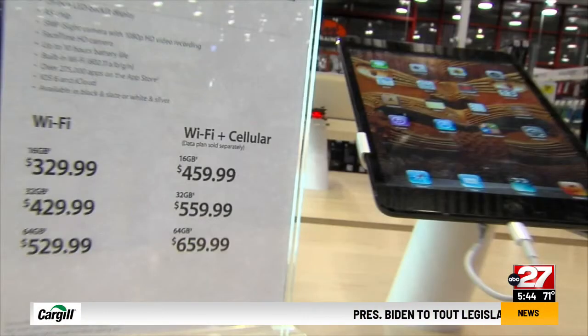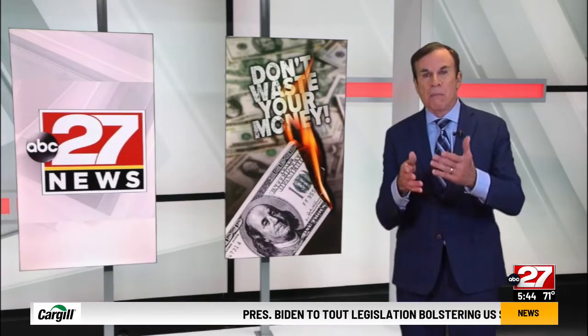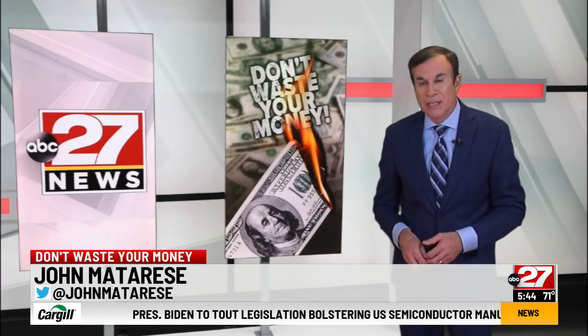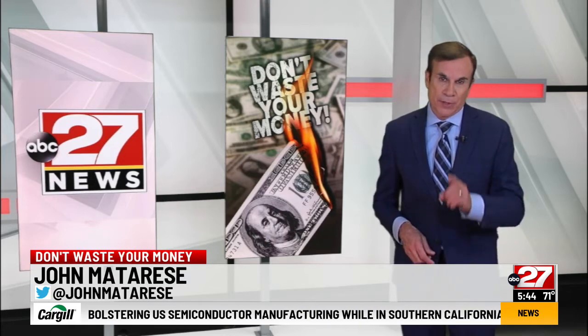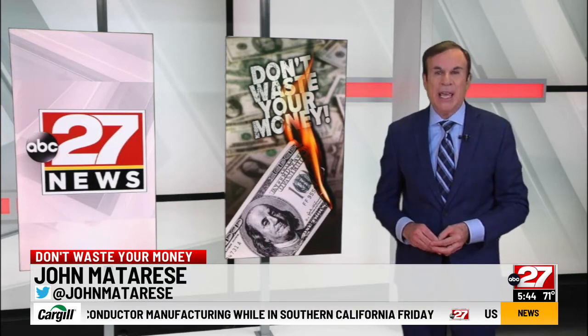And that stinks. So if you're someone who orders multiple items in different sizes, planning to return some of them, check the return policy first so you don't waste your money. I'm John Mattarise, ABC News.